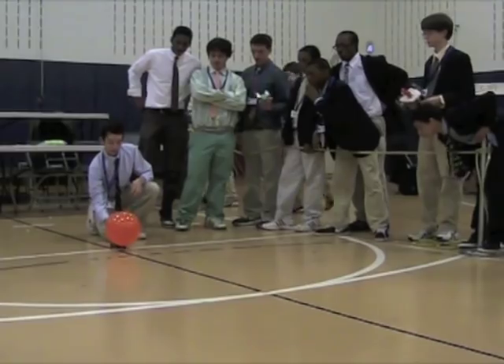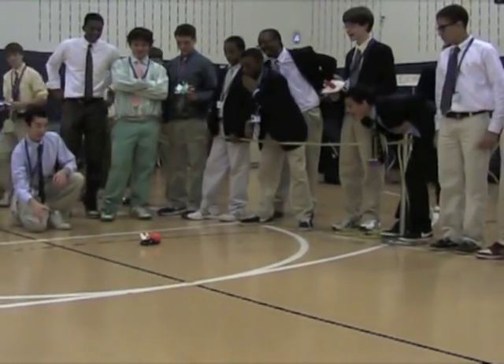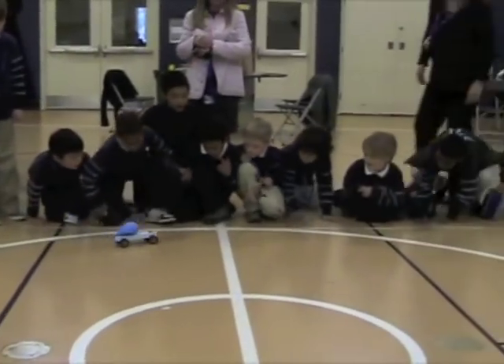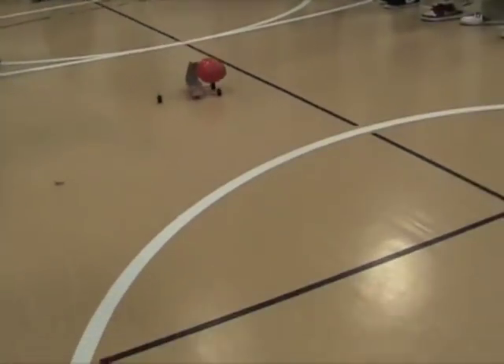Get set, go! And it's up! It's got some good speed. It goes on now — it's got some good speed.